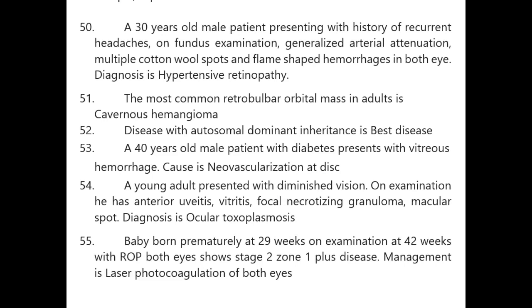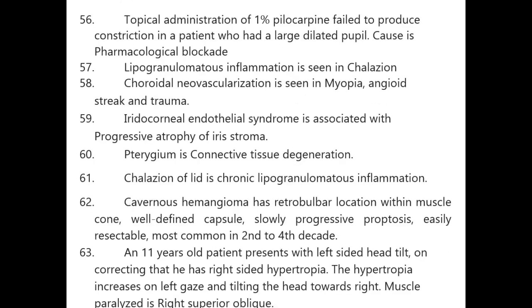Baby born prematurely at 29 weeks, examined at 42 weeks with retinopathy of prematurity — both eyes show stage 2, zone 1, plus disease. Management is laser photocoagulation of both eyes.